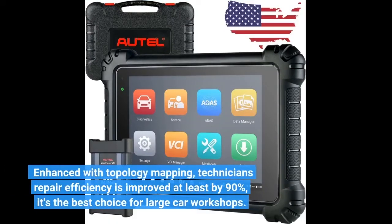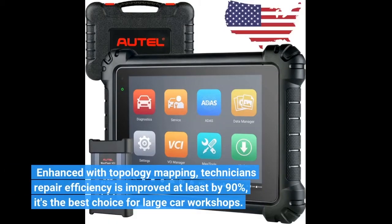Enhanced with topology mapping, technician's repair efficiency is improved by at least 90%. It's the best choice for large car workshops.